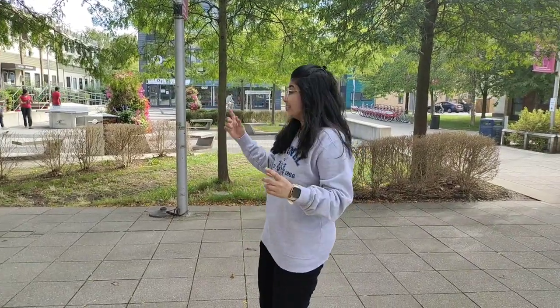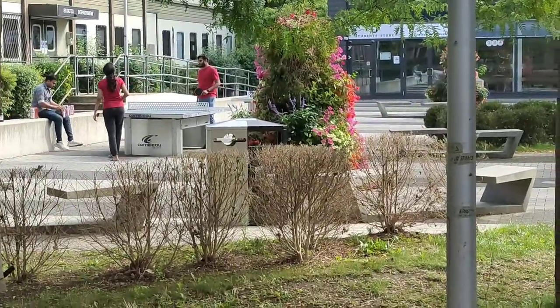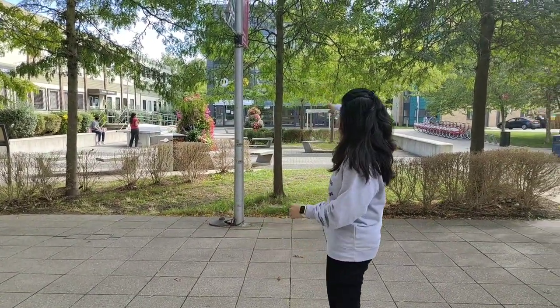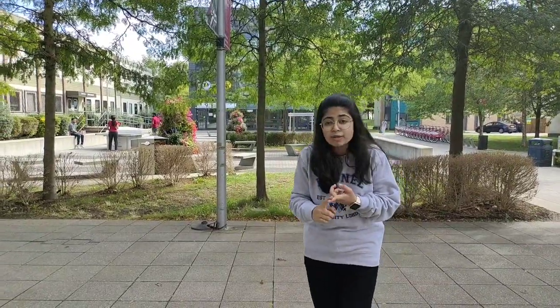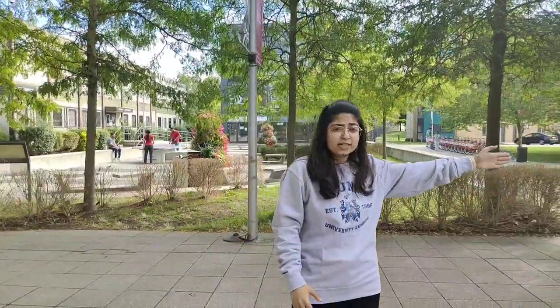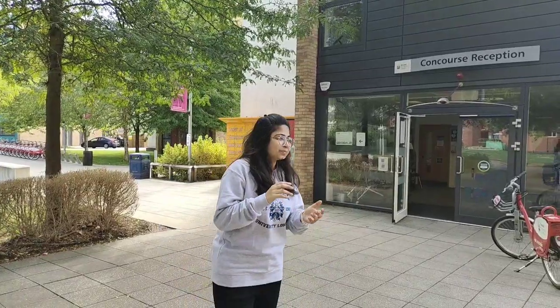This is the second most happening part of the university. Look at the people playing table tennis over there — that's a place where I've won so many matches. This building has Starbucks and a dance room, which is really convenient for a coffee. The main building here is the Concourse Building — the main building for students living on campus. If you have any issues with accommodation or your room, go to this reception and they'll help you.